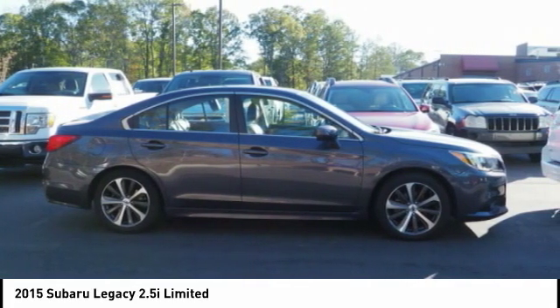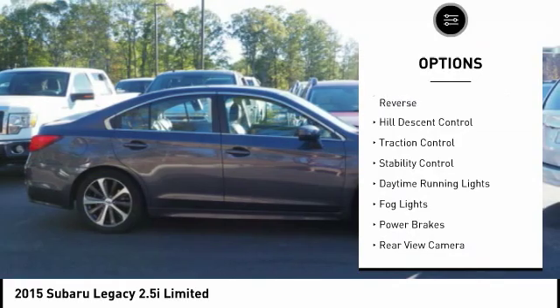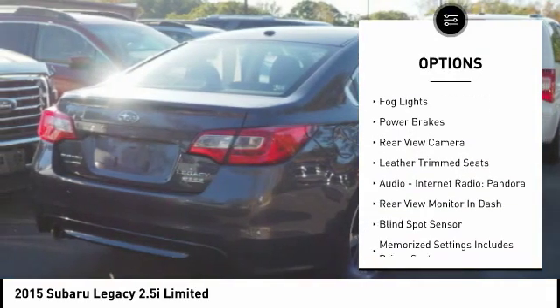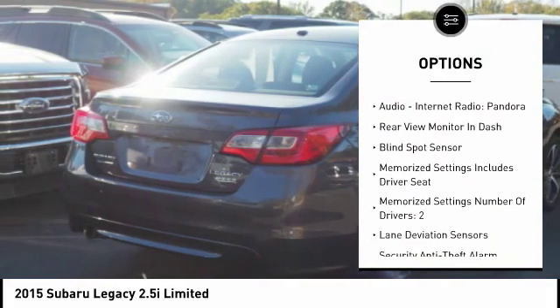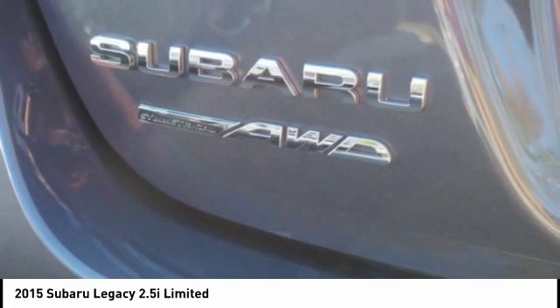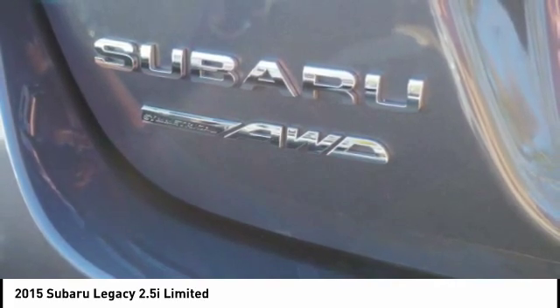Here are some of this vehicle's great options: power windows with safety reverse, hill descent control, traction control, stability control, daytime running lights, fog lights, power brakes, rear view camera, leather trim seats, audio, internet radio, and Pandora.